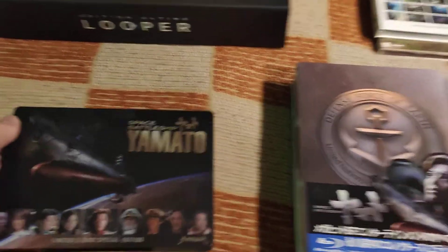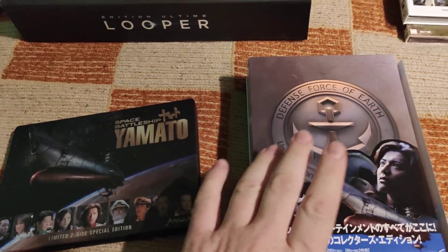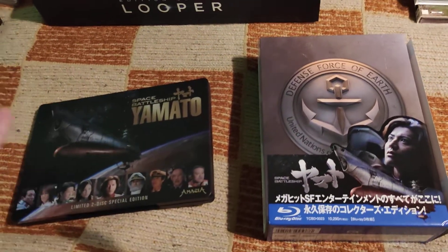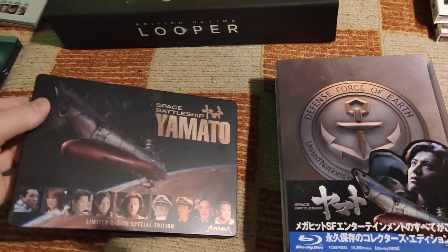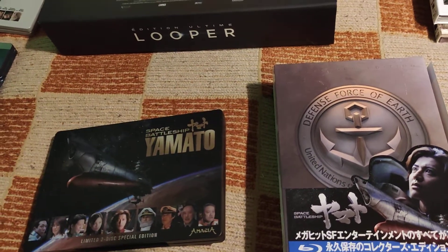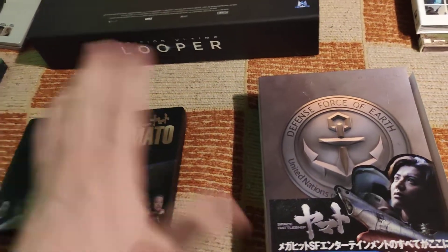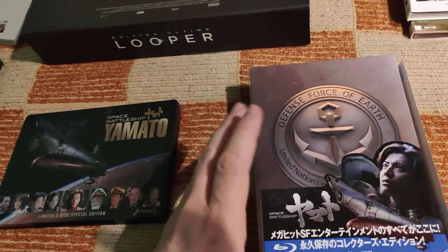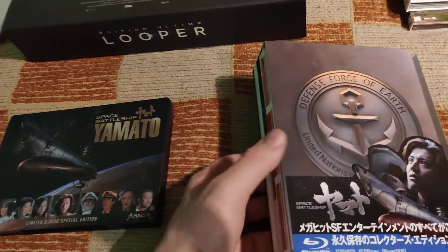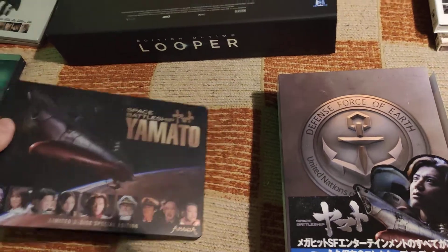Hello, welcome to my new video. Today we have Space Battleship Yamato, a live action movie based on a famous Japanese animated series that had many iterations over the years. I have a Japanese collector's edition — one of the best collector's editions I ever saw for a movie — and this German steelbook.